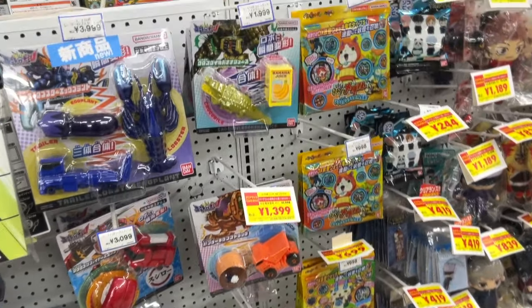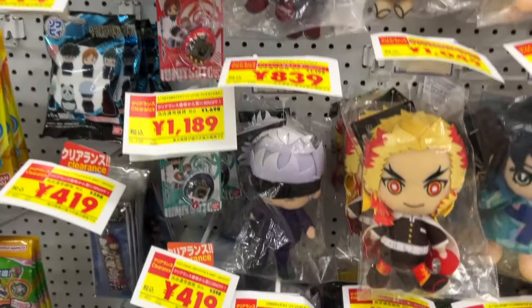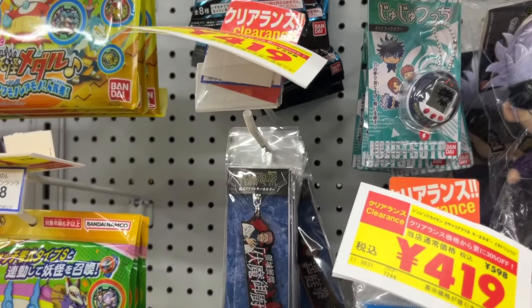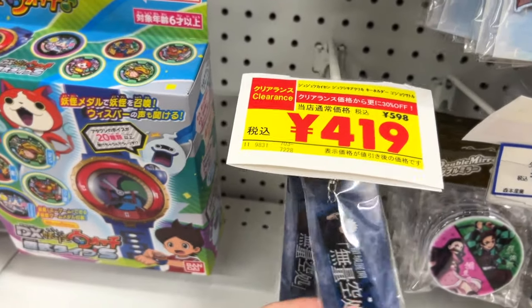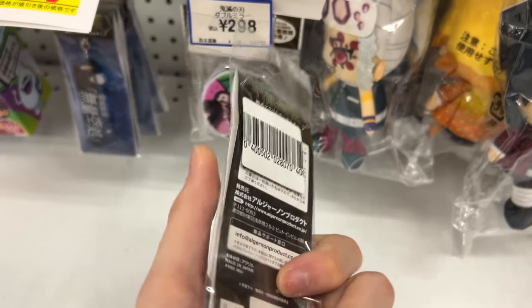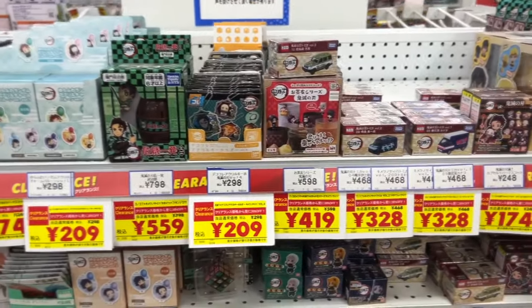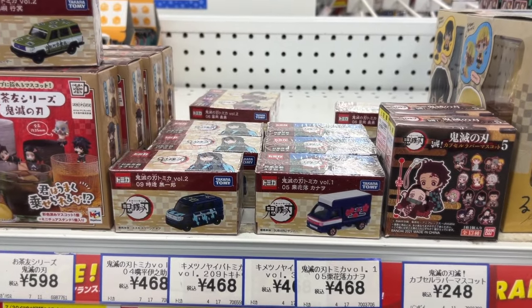Next to Beyblade, we have some medals from Yokai Watch, and some figures from Kimetsu and Jujutsu Kaisen. Gojo! Look at this Tamagotchi of Jujutsu Kaisen — it says Jujutsu-shi. It's really nice. We have nice keychains, and there's a Muriokushou figure — beautiful. I really like Gojo. We have other characters from Kimetsu too. These products with the yellow tags have special offers. This is a collaboration of Tomica and Kimetsu.